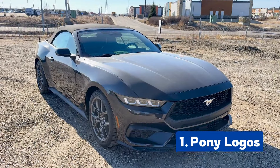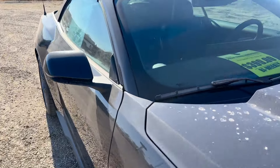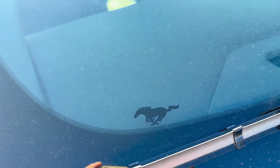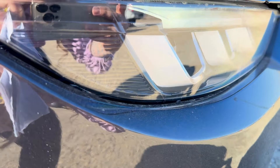First thing I want to show you is all the pony logos that they have put into this Mustang. Starting out on the windshield, we have one pony logo right before the wipers. We have another one here inside the headlight.